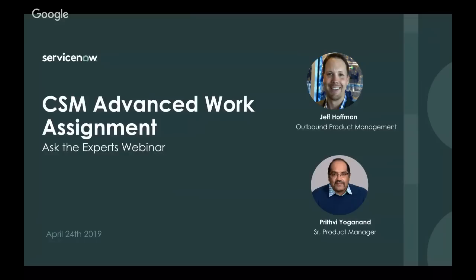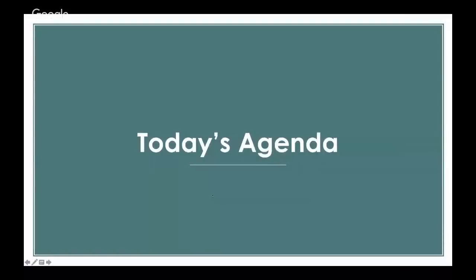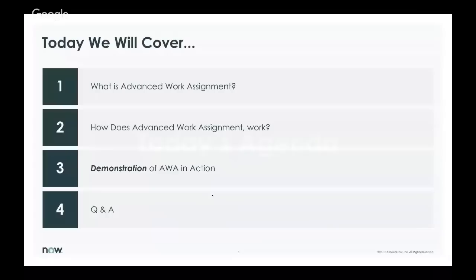Today's topic will be a new product capability we've launched with our Madrid release and we're really excited about it. We're calling this product Advanced Work Assignment. We'll walk through a few different areas today — an overview of Advanced Work Assignment: what problem does it address, what value does it bring?